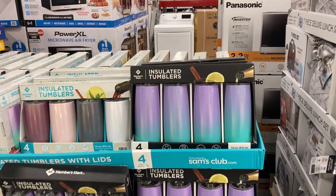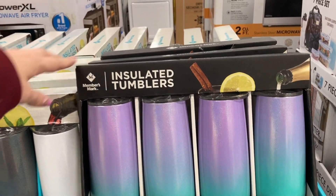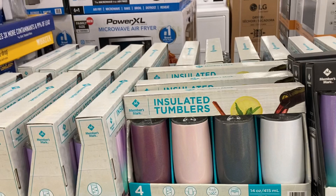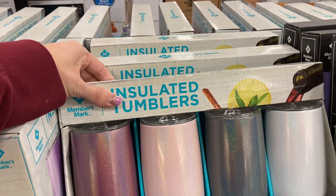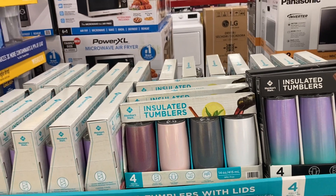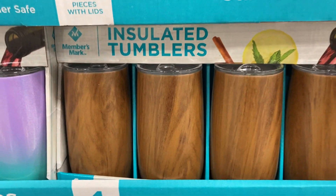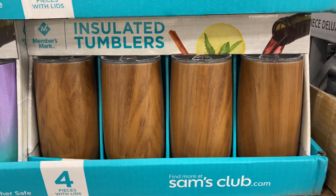Right here they have these nice insulated tumblers. You get four different pieces with lids — they're 14 ounces. Or they have slightly shorter but wider 14-ounce ones. These are $19.98. They're also seeing some wooden-looking ones that are super nice.